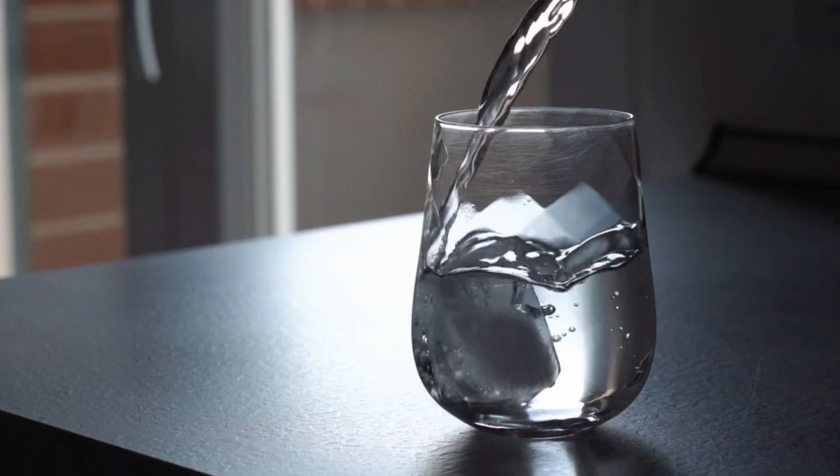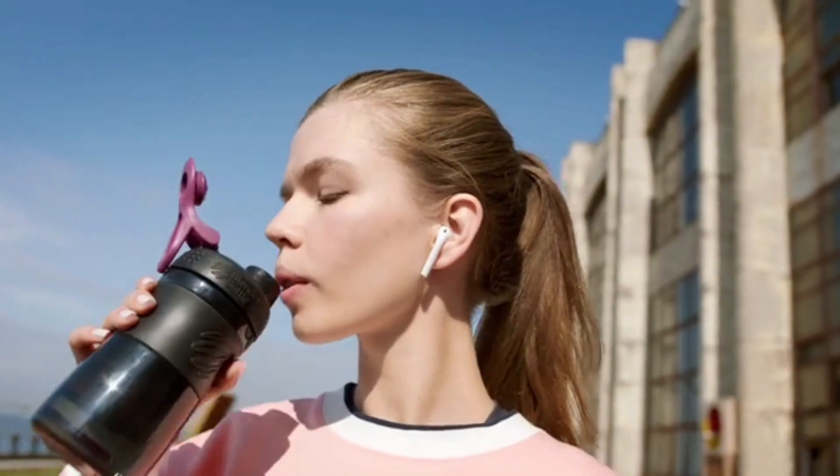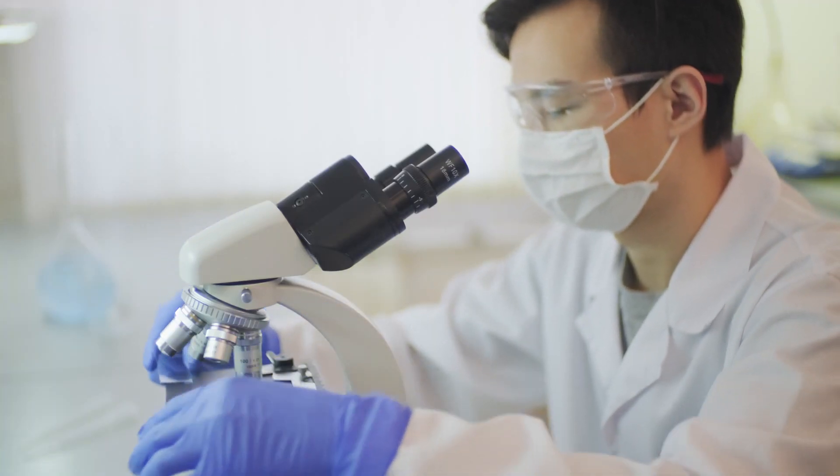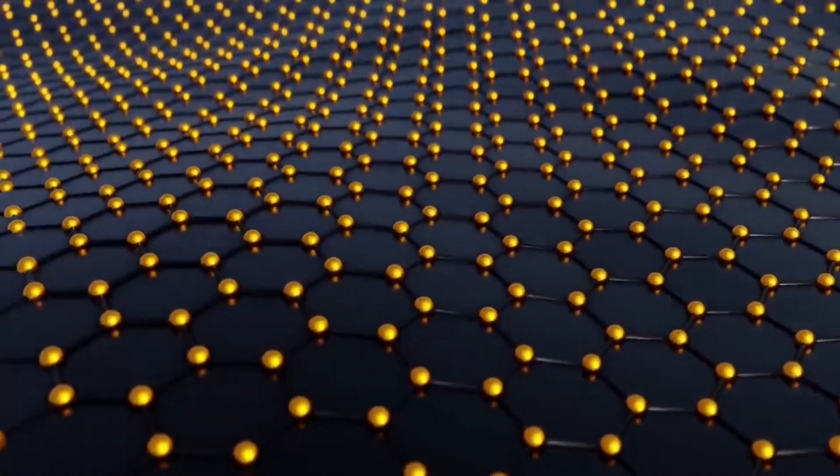Scientists are also hoping to use graphene to filter seawater into clean drinking water, potentially providing drinking water to millions of people around the world. Although there are many exciting possibilities, graphene is still too expensive to extract in large quantities. But scientists are working hard to make it more accessible and bring its benefits to the masses. Get ready for a world of new possibilities with the power of graphene.